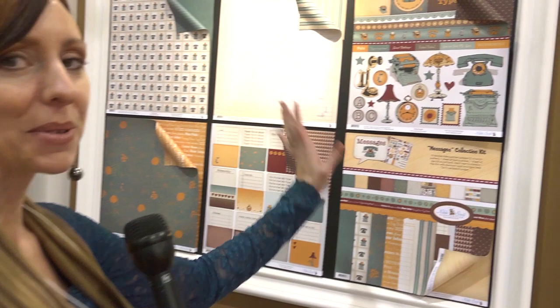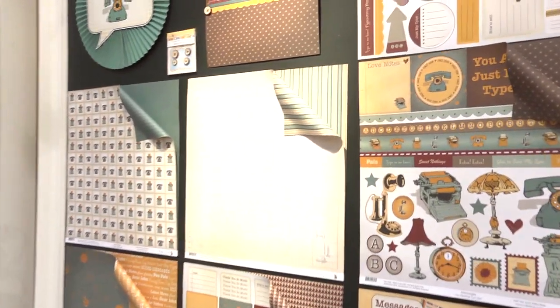Hi, I'm Noelle Hyman from PaperClipping.com and I'm in the Nikki Sivils Scrapbooker booth. This is a really special company and the lines are just really special. We've got a great story coming up that I'm excited to tell you, but I want to introduce some of these products to you first.